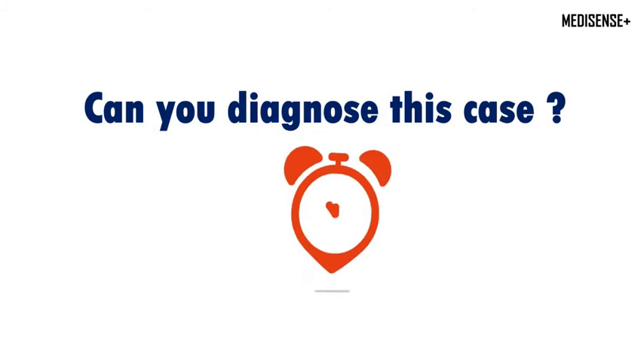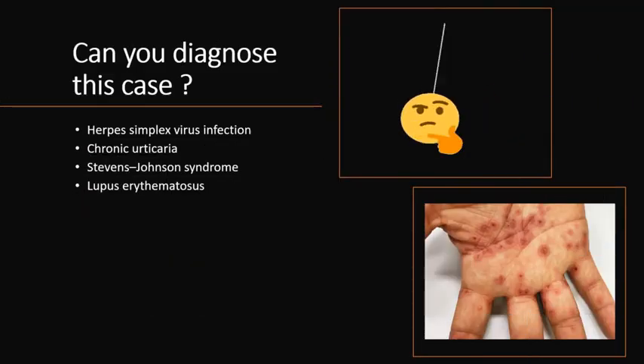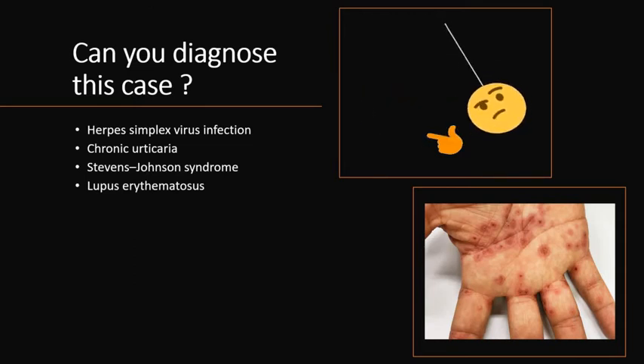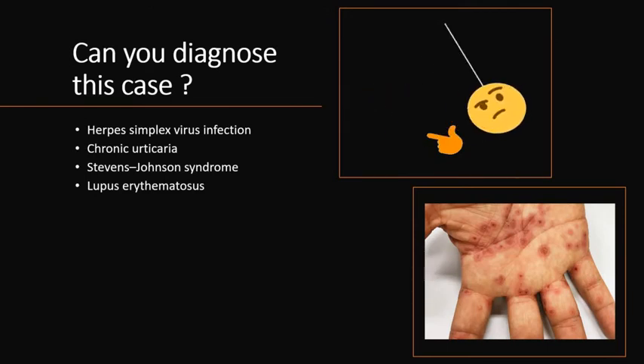So what is the diagnosis of this case? Is it herpes simplex infection, chronic urticaria, Stevens-Johnson syndrome, or lupus erythematosus? Think about it. Let us look at the answer now.